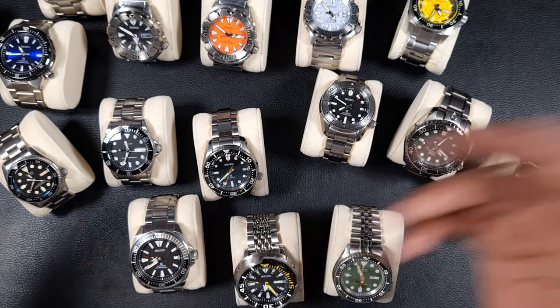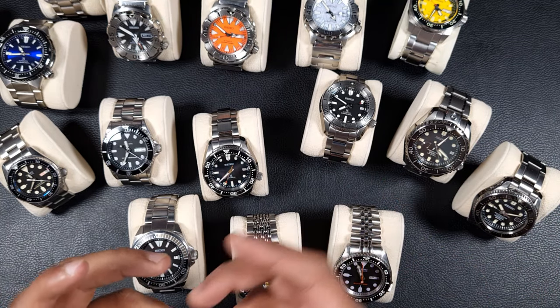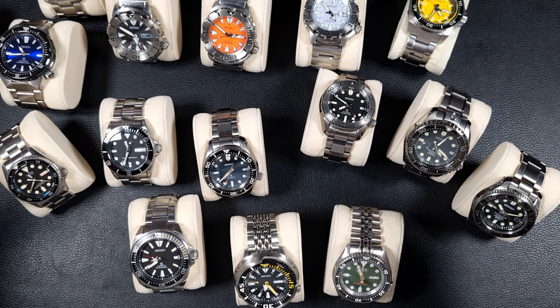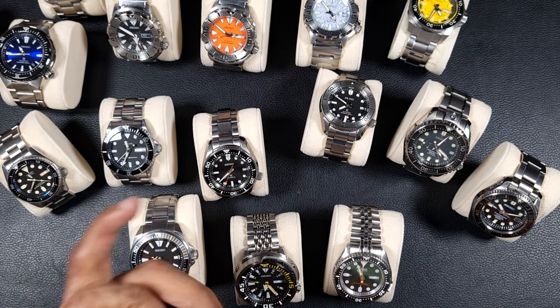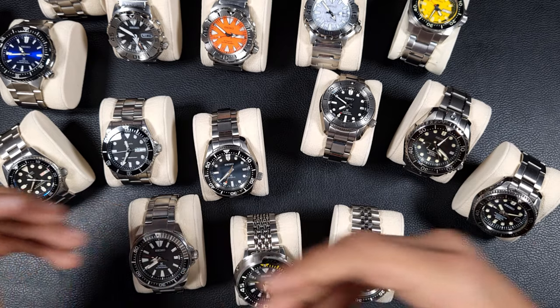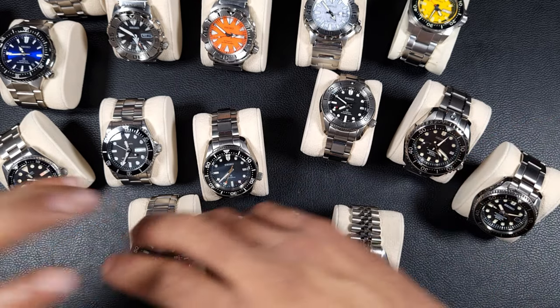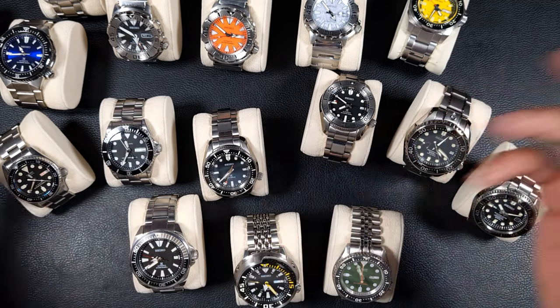I've got a total of 16 dive watches, and no, I don't wear them all. I knew pretty early on that I wanted to collect Seiko watches, and anyone who's been a subscriber for a long time knows I'm a Seiko fanboy. This collection isn't really excessive — I've spoken to subscribers who have over 300 watches. I'll try to keep it short and sweet, grouping them in a particular way.